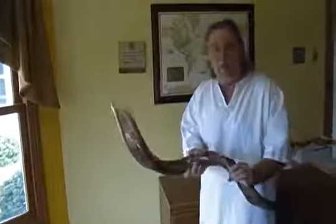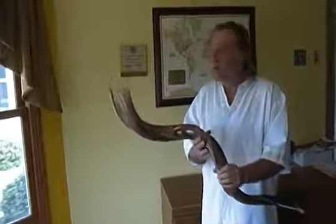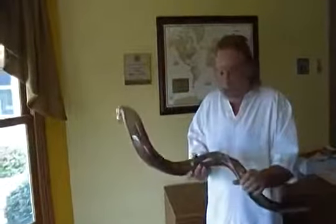This particular shofar has a very beautiful low bassy note. Sounds kind of like a Norwegian steamship.